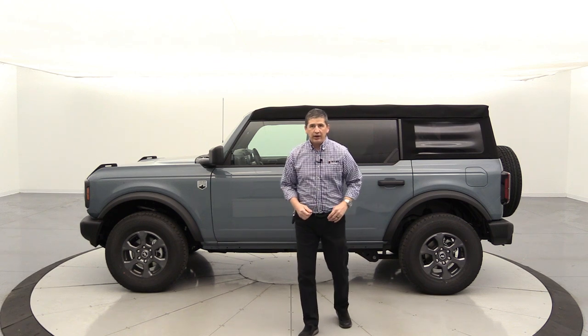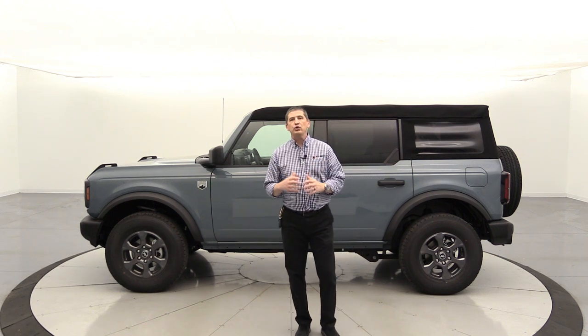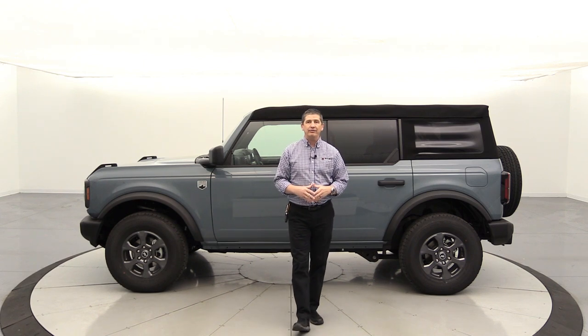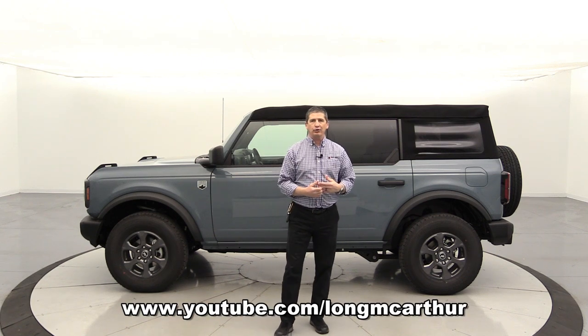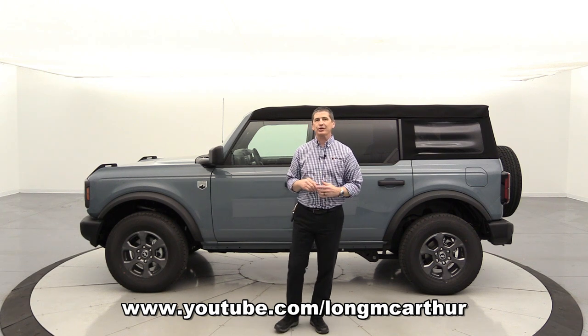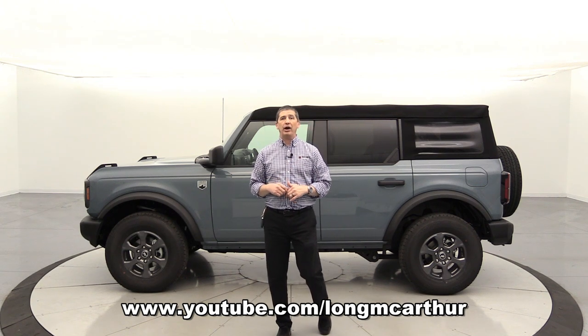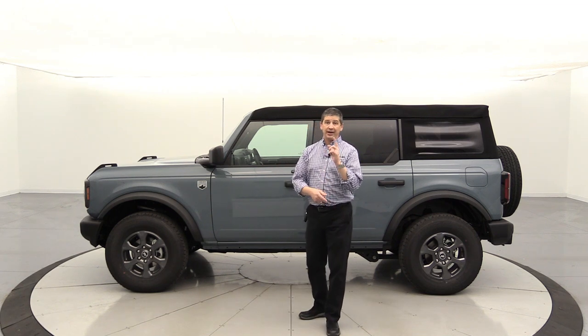Tim Bartz here, Ford video guy, with a video on my Bronco. My 2021 Ford Bronco has arrived. If you follow me over on the Long MacArthur Facebook or Long MacArthur YouTube channel, you've probably already seen a post where I've talked about it several times in our live streams, but I wanted to put this video out on my personal channel.